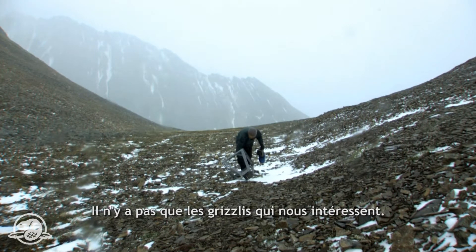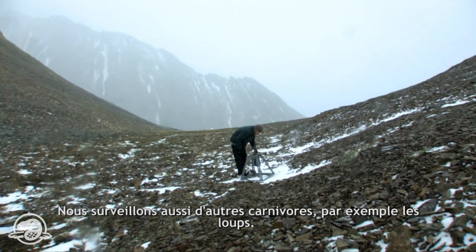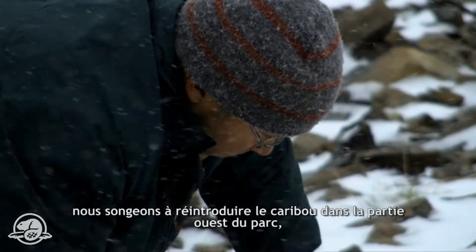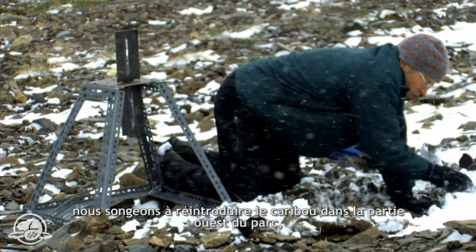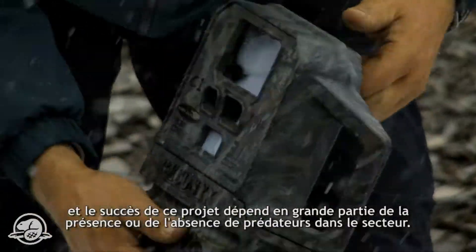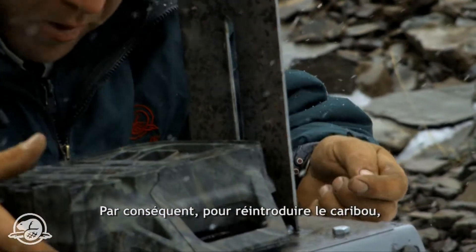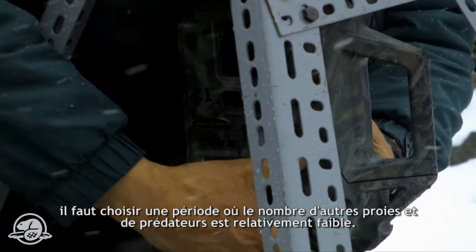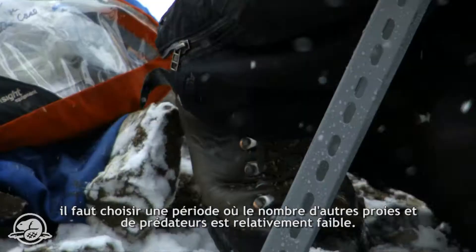It isn't just grizzly bears that we're interested in — we're also interested in other carnivores, particularly wolves. Right now we're thinking of doing a caribou reintroduction into a western part of the park. What really hinges on the success of that depends on how many predators there are or aren't. Part and parcel of doing a caribou reintroduction, you have to pick the right time to have relatively low numbers of other prey and their predators.